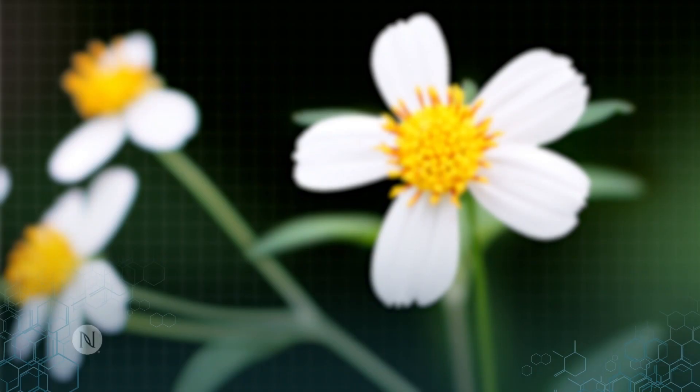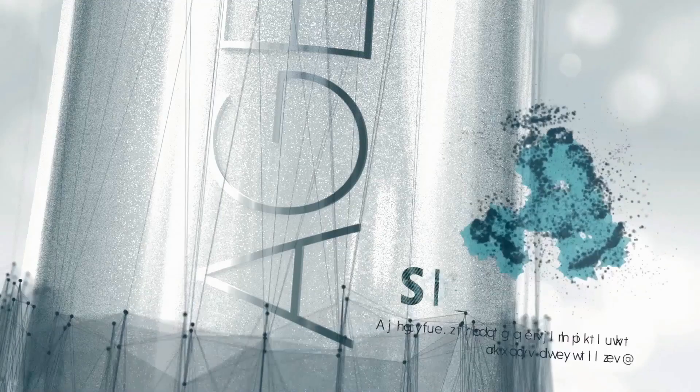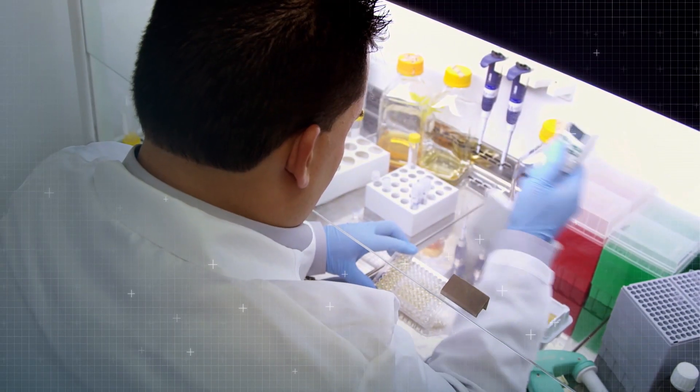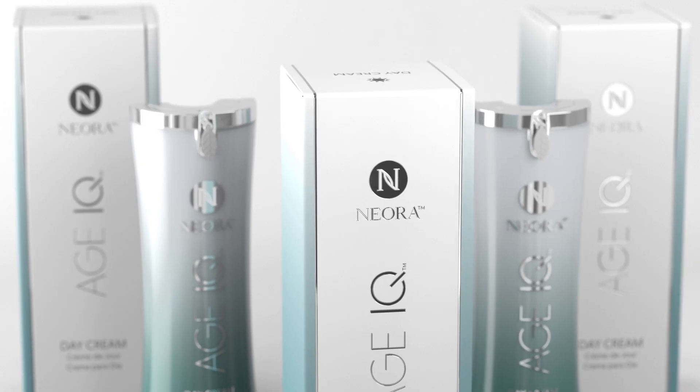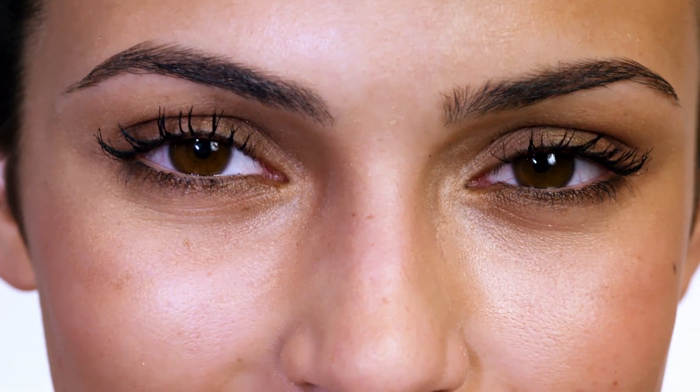Formulated with natural proven ingredients like proprietary Sal 14, patented Sig 1273, and a powerful blend of antioxidants, Nuora's Age IQ Day Cream helps boost the natural skin renewal process to reveal healthier, younger looking skin.